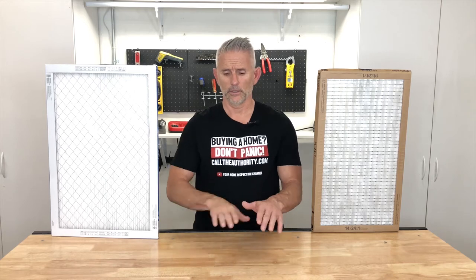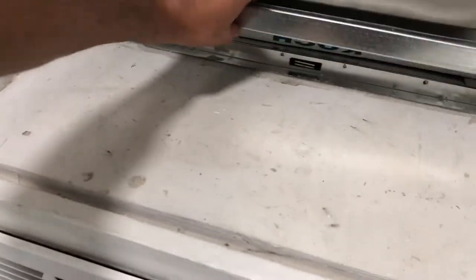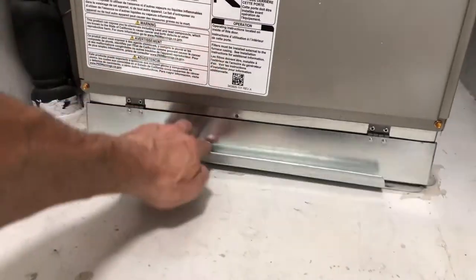Sometimes the filter is going to be located underneath the furnace, so you'd have to open the furnace closet door. At the very bottom of the furnace should be a little opening there, and you can pull the filter in and out of that point.